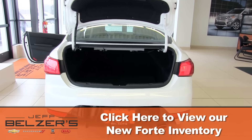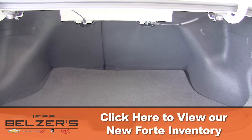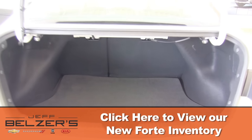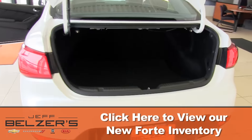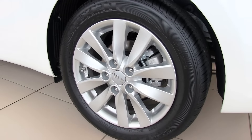Advanced safety systems are yours with Forte, because life is full of curves. Engineered to help maintain control even in harsh road conditions and in some emergency situations, these safety systems are designed to function automatically, leaving you free to focus on safe driving.